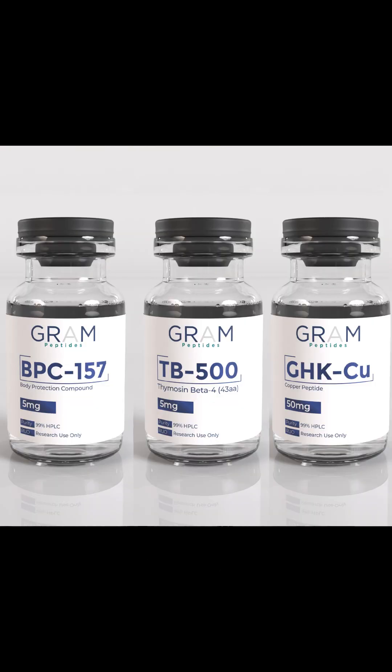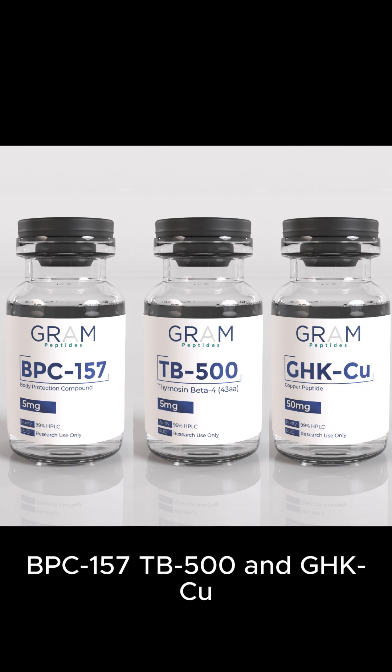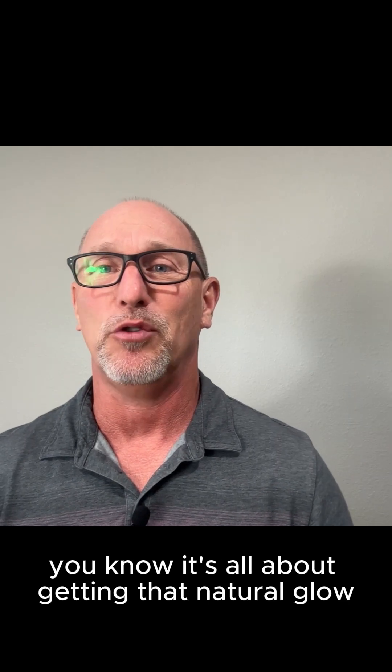So what is the Glow Stack? The Glow Stack is a combination of three different peptides: BPC-157, TB-500, and GHK-CU. Together, they help support recovery, boost collagen, and rejuvenate your skin. It's all about getting that natural glow.